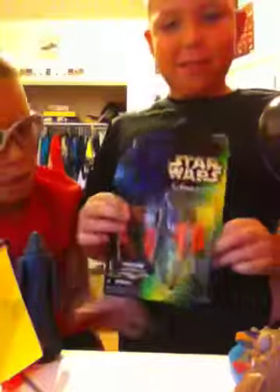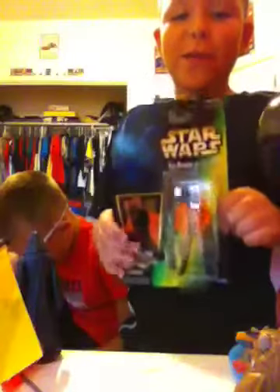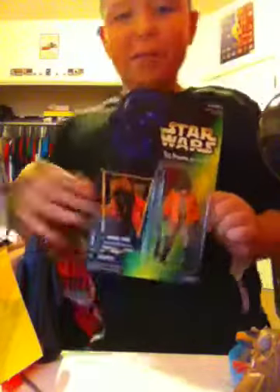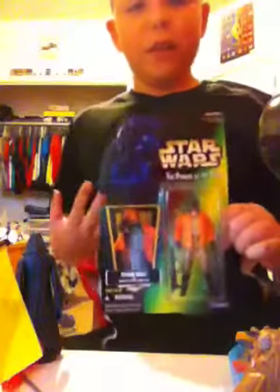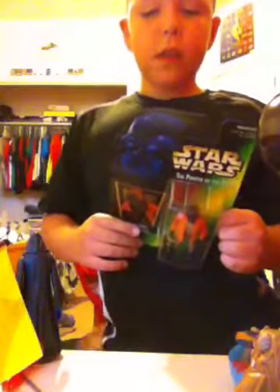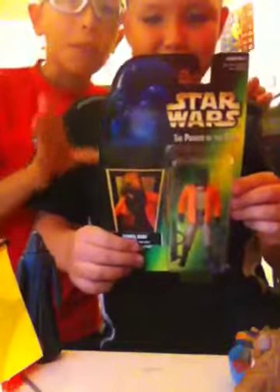I got — I have no idea what this guy's name is. Let me see it. Ponda Baba. Yeah, what he just said. If you really pay attention to the movie, he's in the bar when they find Han Solo and the Wookiee. It says on the back what he does — he's a smuggler and a pirate. He comes with a gun and a pistol.